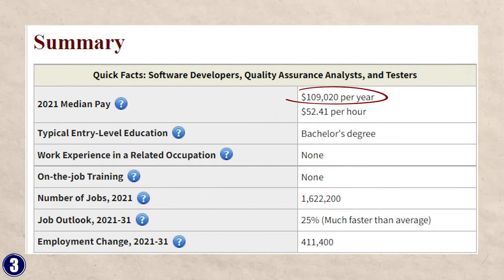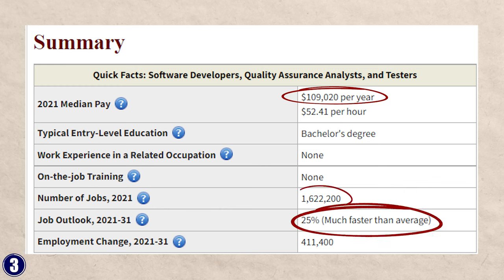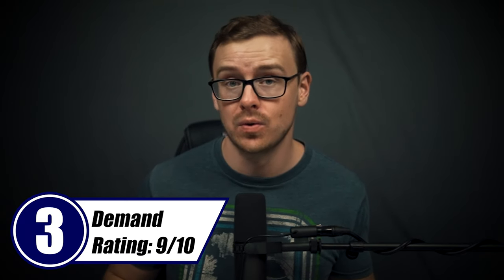Software developers, according to BLS, make about $109,000 a year, growing at 25% which is much faster than average, with 1.6 million jobs already available. These are very valuable skills whether you go into IT or try to get into software development later on. There are tons of jobs with high demand and high pay. For demand, I'm going to give this a 9 out of 10.